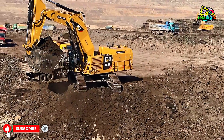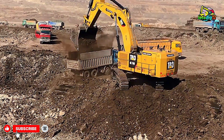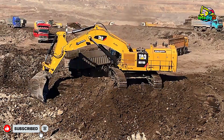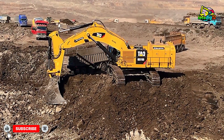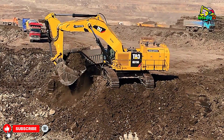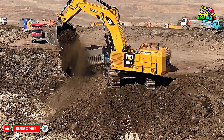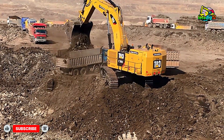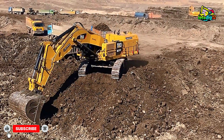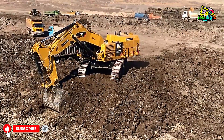At the Soteriotis Brothers site, efficiency is everything. You can see how one truck pulls in while another pulls out — there's zero downtime. The CAT 6015B keeps the operation running like clockwork. Each cycle is powerful and smooth. The excavator digs deep, swings with full hydraulic control, and drops tons of material into the truck bed with unmatched accuracy.